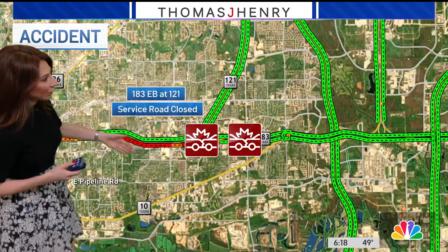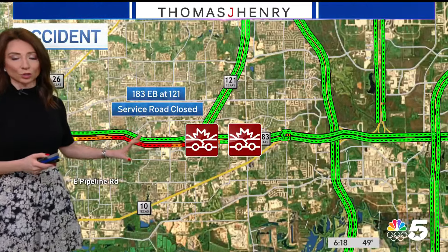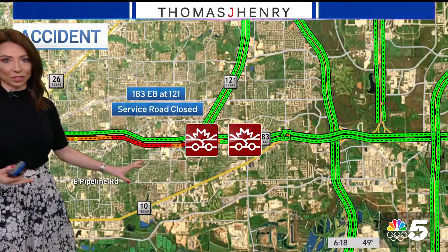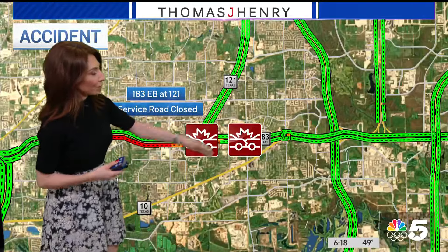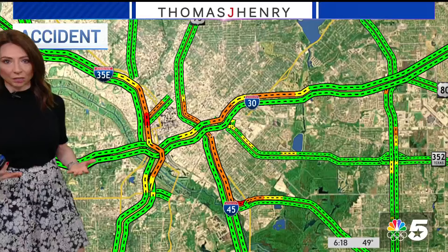You're not going to be able to get by on that service road, so you'll have to work your side streets or use the express lanes. They tend to get expensive, but that's an option if you're trying to get through this particular area. That's really the biggest source of delay we're seeing right now.